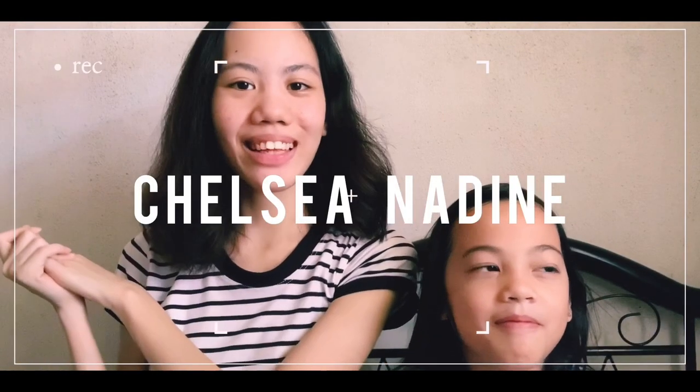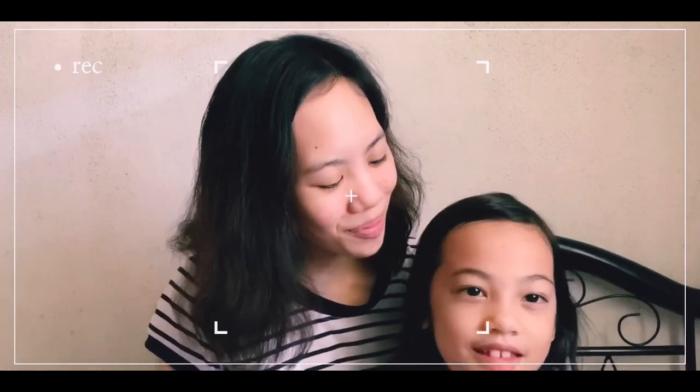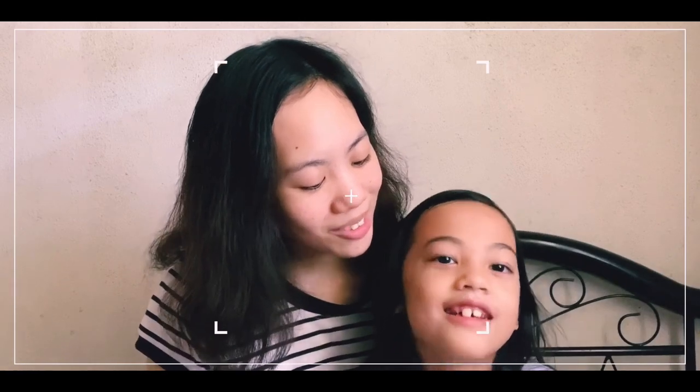Hi guys, it's me Chelsea Nadine and welcome or welcome back to my channel. It's been about three weeks since I last posted a video and today I'm with my favorite little sister. My name is Chloe Nicol, and if you guys notice I really look different because I tried cutting my own hair out of boredom — we're in quarantine, so yeah.